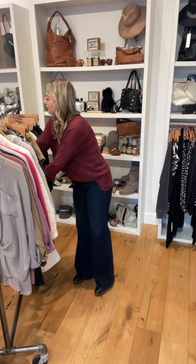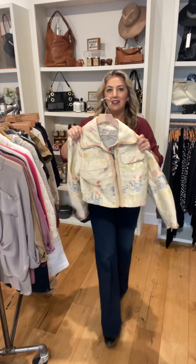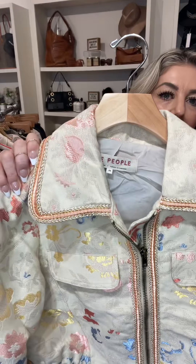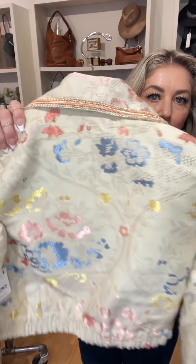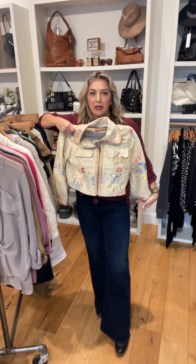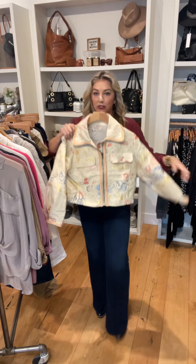Pick of the week is going to be this jacket — this is Free People. Check out the detail on that embroidery, so cool. This is a crop style and they do run really big — Free People in general. This is an extra small.